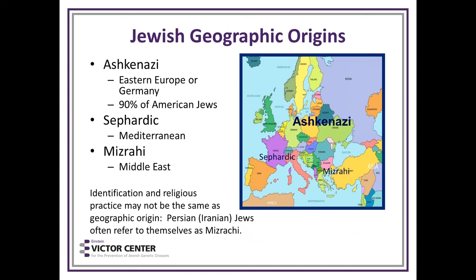The origins of Ashkenazi Jews are Eastern Europe, Germany, and Central Europe — 90% of American Jews are of Ashkenazi Jewish origin. The rest are Sephardic or Mediterranean, or Mizrahi, mostly Persian Jews.